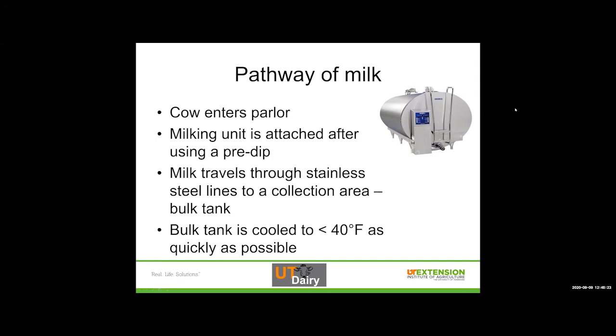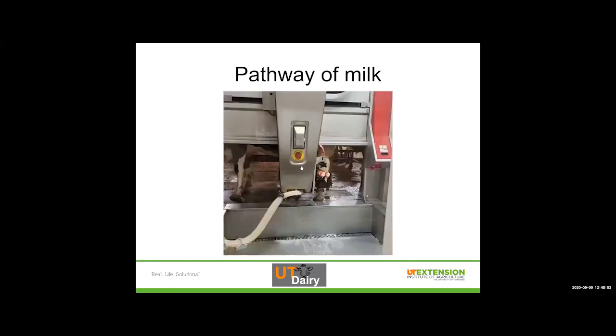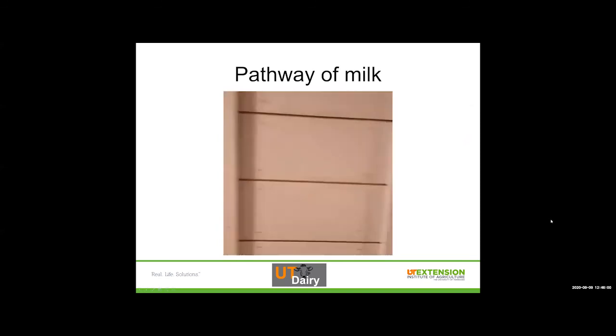The bulk tank is cooled to less than 40 degrees Fahrenheit as quickly as possible to make sure bacteria can't grow under that refrigeration temperature. If we leave milk out at room temperature, something like E. coli is going to double every 30 minutes. We cool it as quickly as possible to keep bacteria from growing, remembering that anything already in there is going to stay there — which is why we try to control the environment as much as possible. There's a short video here showing a robot milking a cow, and it is connected to her udder — she didn't mind.